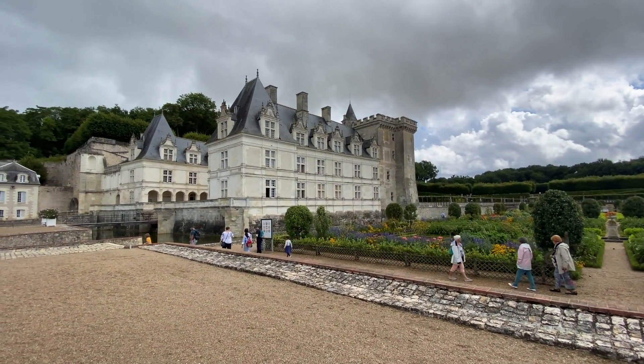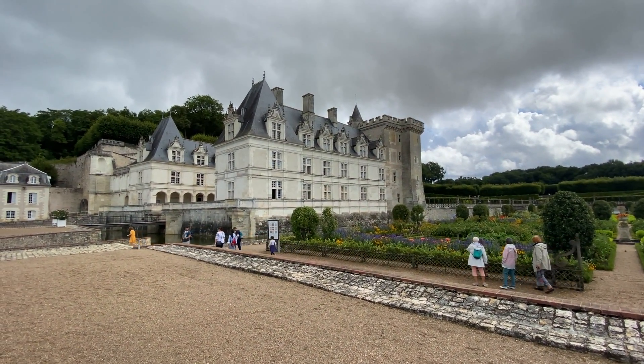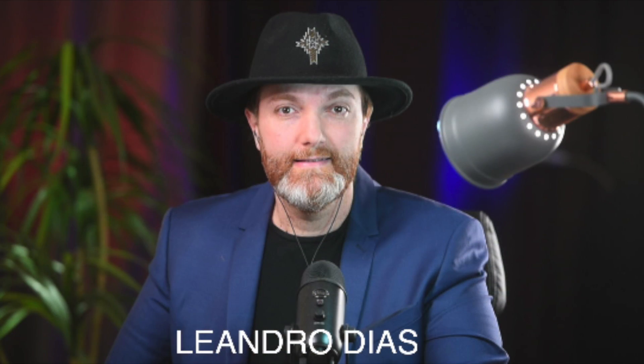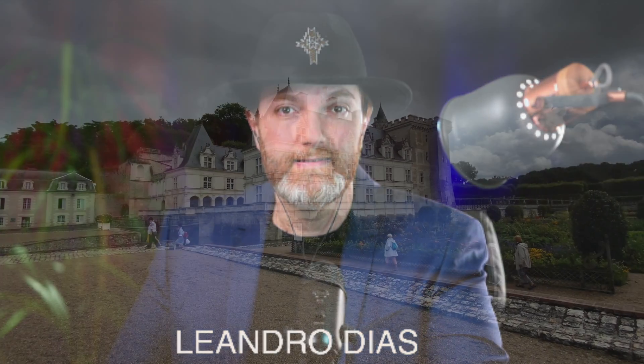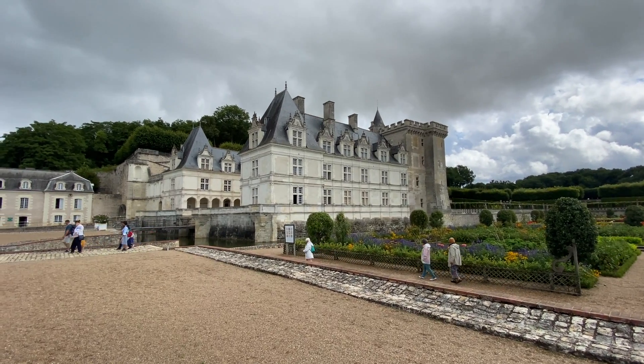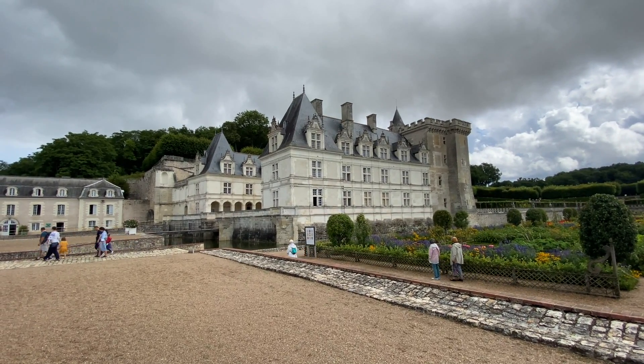Bonjour, Brasil! Bonjour, todo mundo! Tudo bem com vocês? Esse é mais um vídeo aqui do canal do Fotógrafo Brasileiro em Paris. Eu sou o Leandro Dias. Hoje nós vamos visitar um dos castelos mais bonitos aqui da região do Vale do Loire — um dos castelos mais bonitos da França.